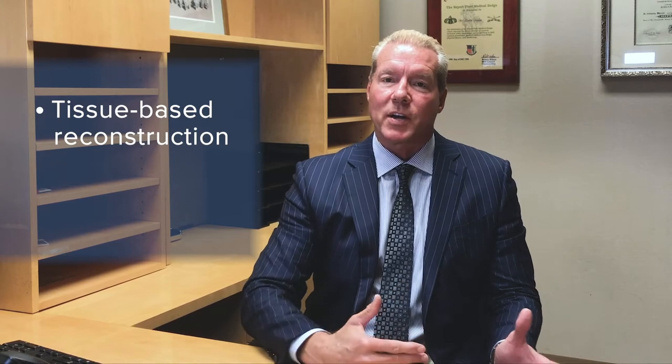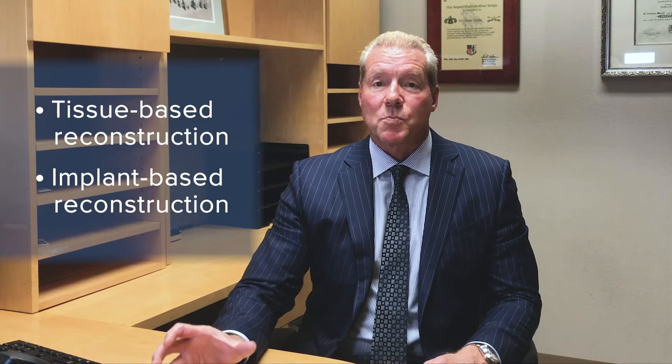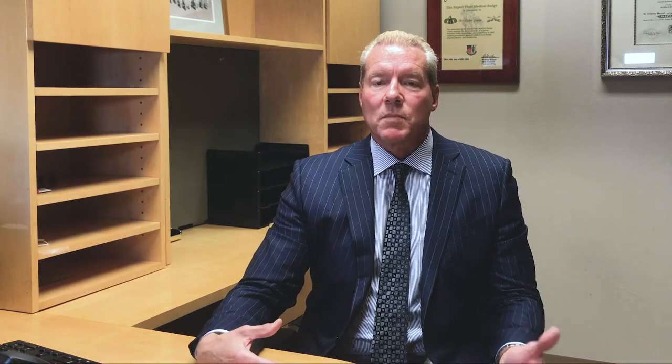My partners and I — we have six plastic surgeons here at Lancaster General Hospital and all of us do breast reconstruction, although some of us specialize in certain areas. There are two major forms of breast reconstruction: tissue-based breast reconstruction and implant-based breast reconstruction. Dr. John Bass specializes in tissue-based reconstruction and the rest of us do implant-based reconstruction, as it's a very specialized area.